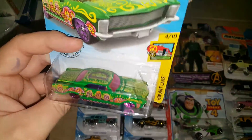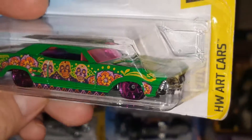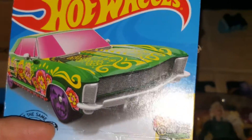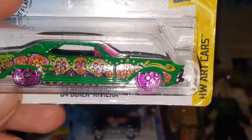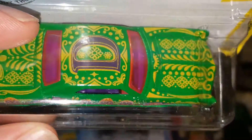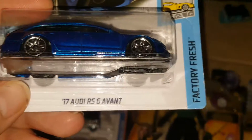Right here on this side, this is a beautiful model — a '64 Buick Riviera. We've had a Riviera in the family; my brother in high school, his first car was a Riviera. Beautiful car. This one has that green popping, purple rims, purple windshield — super cool. We got two of those.